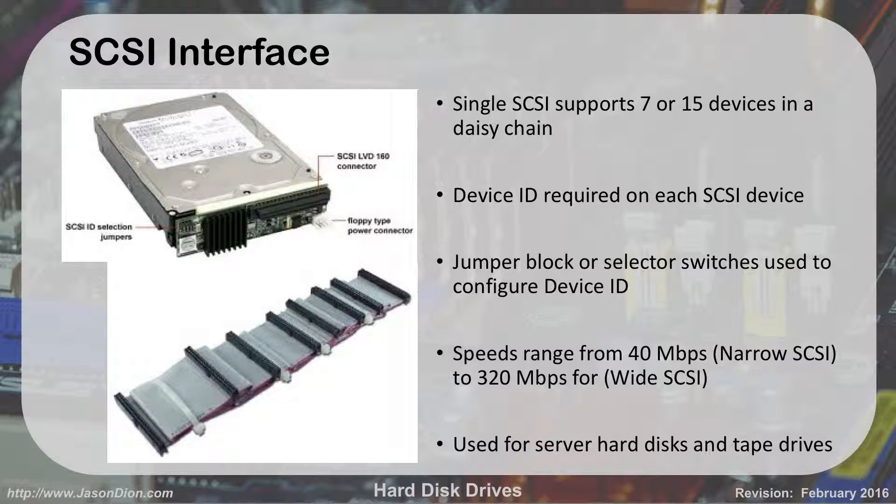SCSI — Small Computer Systems Interface — is another older technology. A single SCSI cable can support a daisy chain of 7 to 15 devices, each requiring a device ID configured with DIP switches or a jumper. Speed ranges from 10 up to 320 megabits per second, but 320 megabits per second is still about 20 times slower than SATA 3's 6 gigabits per second. SCSI is used for hard disks or tape drives in server environments. It's being replaced by SATA.